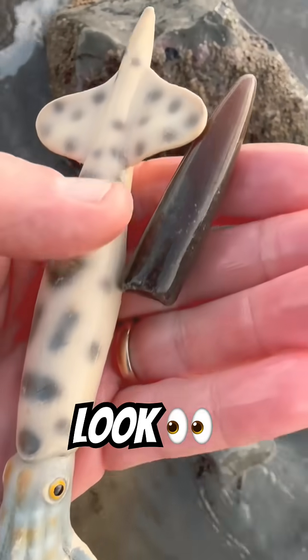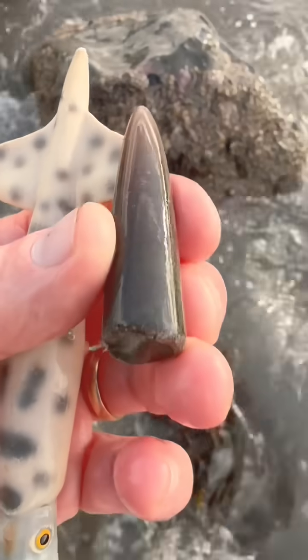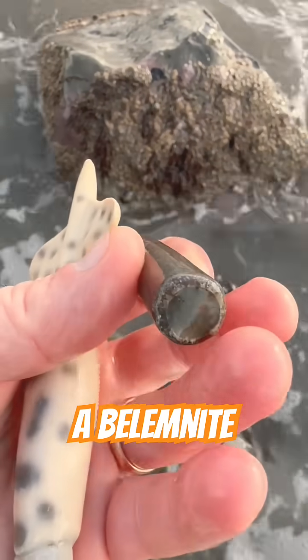A plastic model of the Belemnite, and a really big Belemnite fossil by the sea. There's the Phragmacone, where the creature lived.